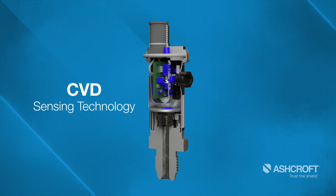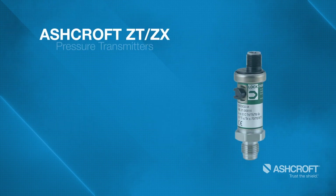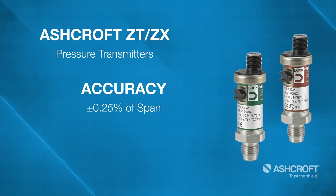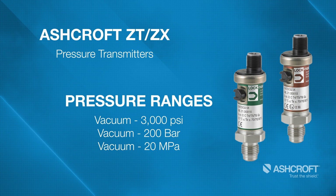Built with reliability in mind, the high purity transmitters feature our ultra-reliable CVD sensing technology to ensure precise and stable pressure measurement, and are capable of accuracies as good as plus or minus 0.25 percent of span with a 4 to 20 milliamp or 1 to 5 volt DC output signal. Pressure ranges are available in gauge and absolute ranges up to 3000 PSI.